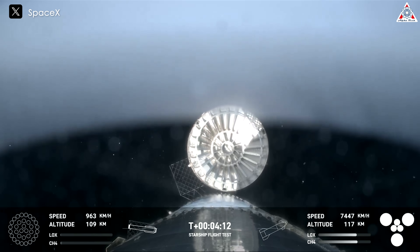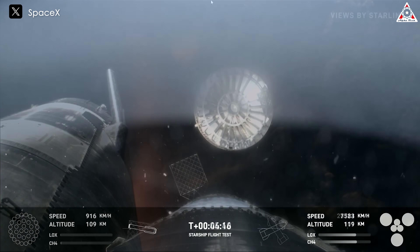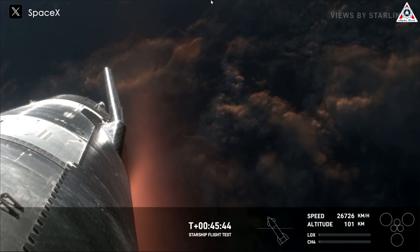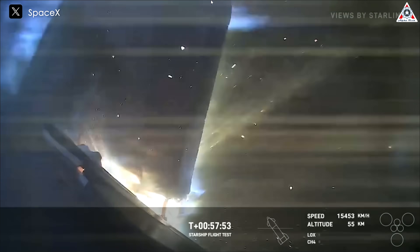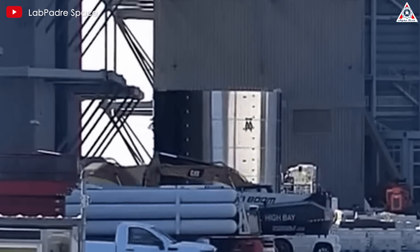The progress is evident, but it is still not complete. SpaceX must continue testing to fully realize the potential that Starship is being celebrated for. After the fourth Starship test flight, SpaceX and Elon Musk identified additional issues that need solutions to ensure the flights can meet their ambitious goals in the near future.